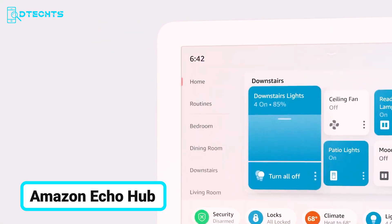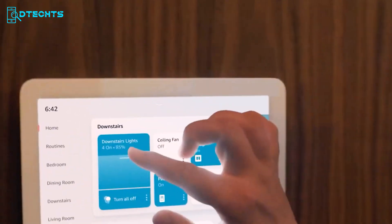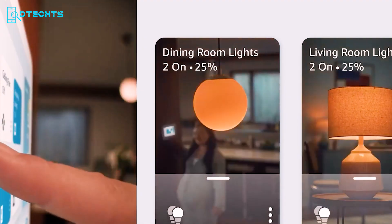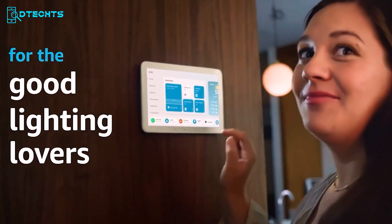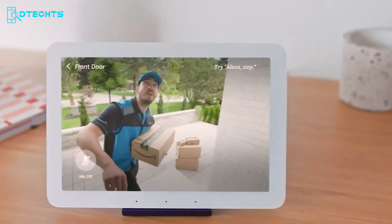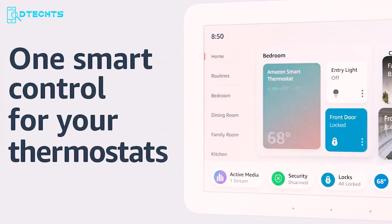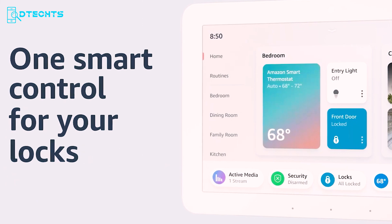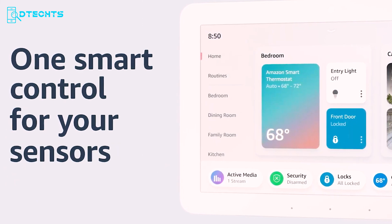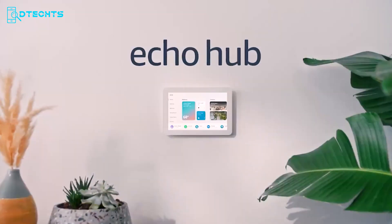Unveiling the Amazon Echo Hub, the pinnacle of Alexa-powered smart home control panels. Simplify your smart home experience — just ask Alexa or tap the display to control lights, smart plugs, camera feeds, and more. Customize the dashboard with your preferred controls and widgets for quick device adjustments, camera views, and routines. The Echo Hub seamlessly integrates with thousands of Alexa-compatible devices including thermostats, speakers, and more. With built-in support for Wi-Fi, Bluetooth, Zigbee, Matter, Sidewalk, and Thread, connectivity is effortless.